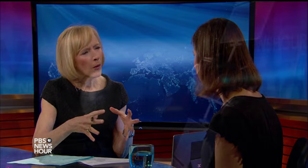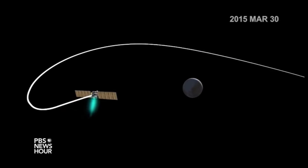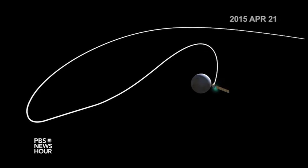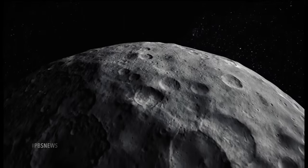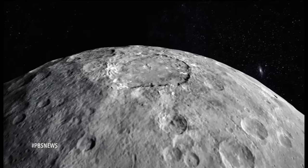JUDY WOODRUFF: As we just saw in the description and pictures, Dawn is getting closer and closer. What is the spacecraft seeing now? JENNY MARDER: The spacecraft is maneuvering from its third to its second orbit. Each orbit brings it closer to the surface of Ceres. The images we're seeing show craters, valleys, a three-mile-high cone that looks like a volcano on Earth, and these bright spots, which are very interesting.